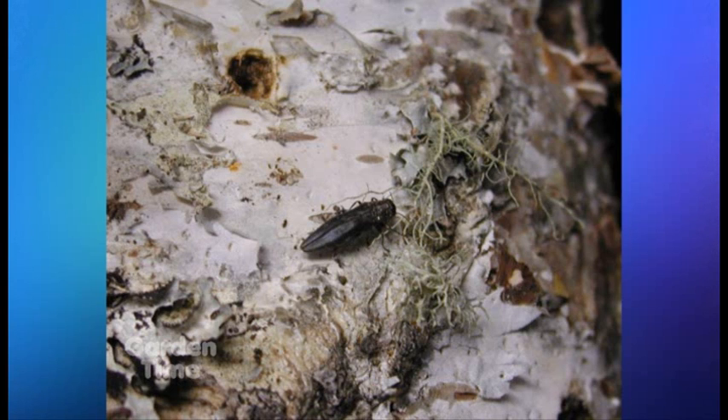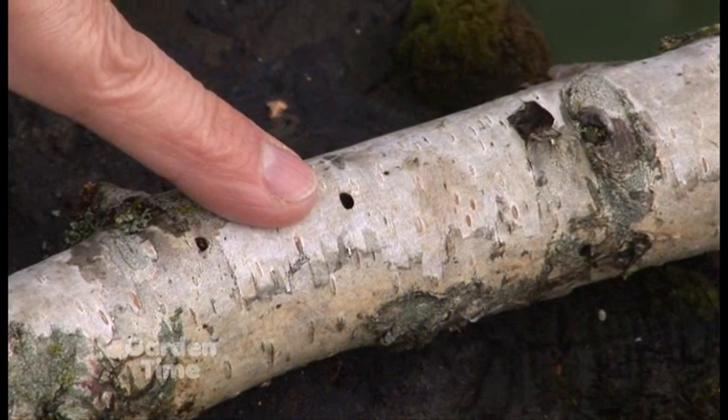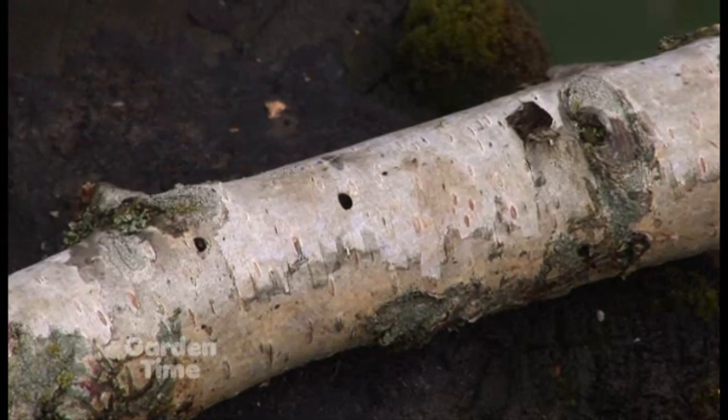What you want to look for is a tiny D-shaped hole, about the size of a BB — that is very typical of this type of borer. If you're not aware of it, you would look at that and just think it's part of the tree. You really have to know what it looks like, but a D-shaped exit hole is very typical of what we call flat-headed wood-boring beetles.